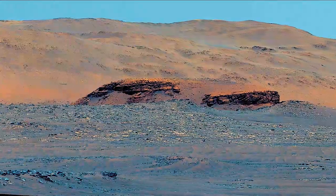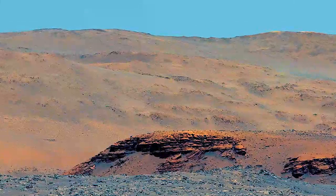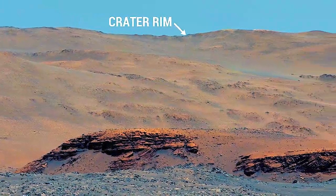The mountains that you see in the background are the rim of the crater. They're more than half a mile high and about six miles away.